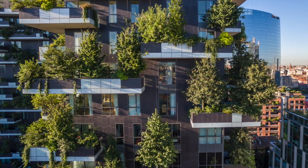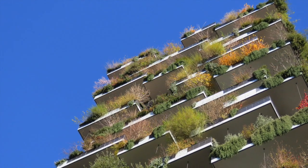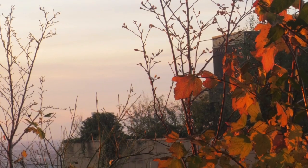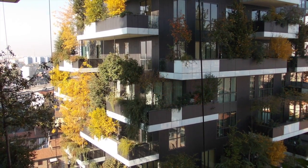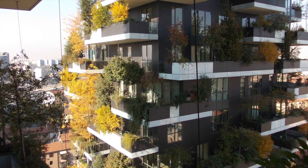In addition to evergreen species, deciduous tree specimens include beeches, yellow acacias, oaks, maples, ash trees, ferns, and ivy, which were arranged on the four different facades of the two skyscrapers.